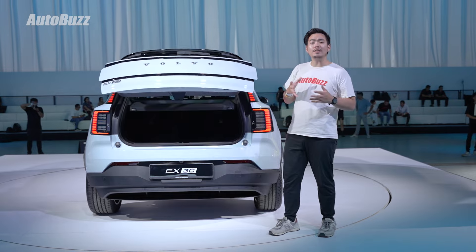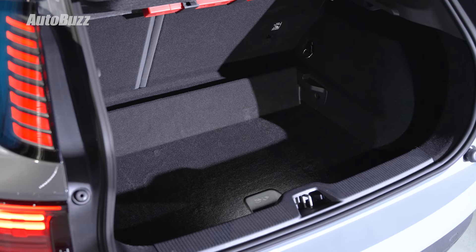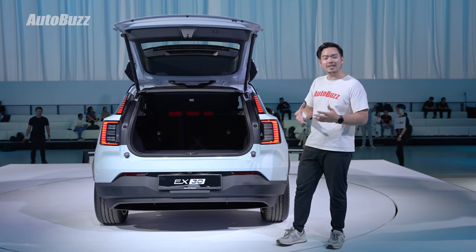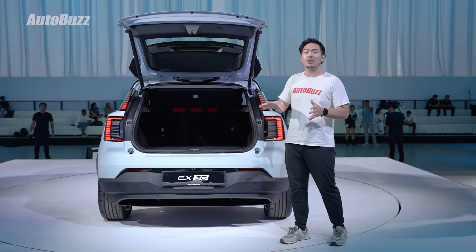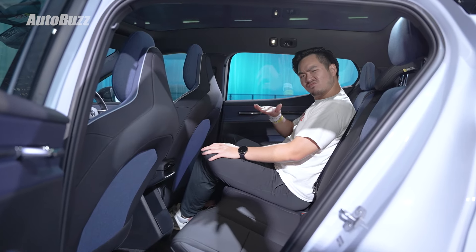Even though it's really small, it's still pretty utilitarian with over 318 litres of boot space, which you can expand by either lowering the boot floor or folding down the rear seats. There are also a lot of interesting cargo areas on the inside, as well as a 7-litre frunk right up front. Just don't expect a ton of space for your passengers though.